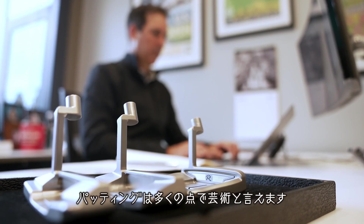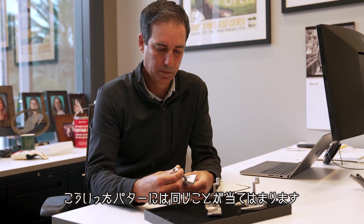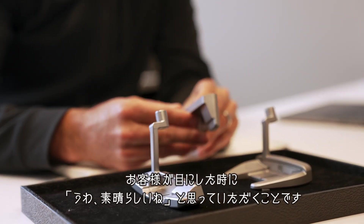Putting is, I would say, an art in so many ways. Not only the product itself, but when you're reading a putt — the line, the speed, the imperfections sometimes that you see in greens, or the eight different lines you can take to make a putt. The same thing applies for a putter like this. We want to find a way that speaks to our brand and our consumer, so that when they look at it, they go, 'Wow, that's nice.'